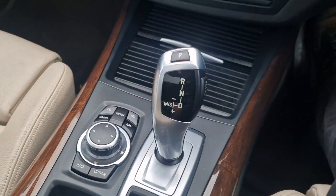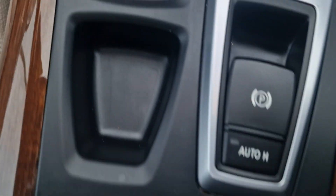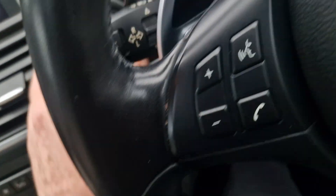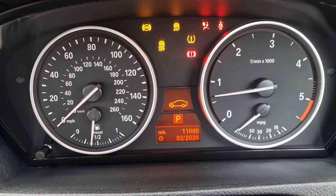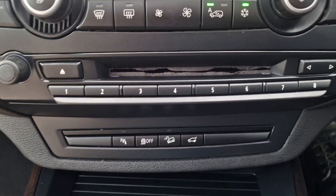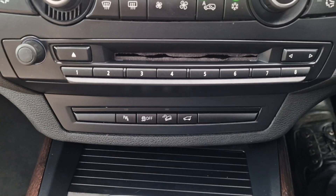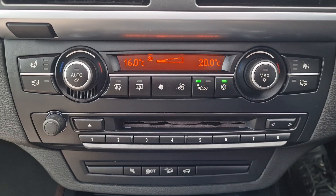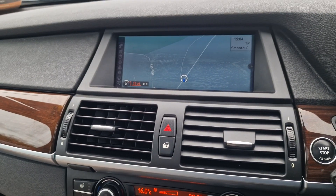We've got the automatic gearbox there, and your iDrive controls. And then your electric handbrake with auto hold as well. Down here you've got parking sensor buttons, your CD player and heater controls, and air conditioning.